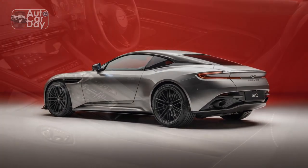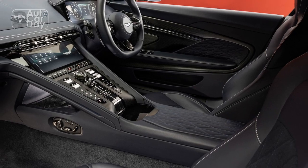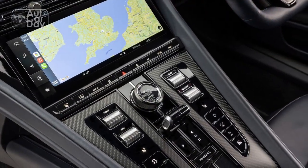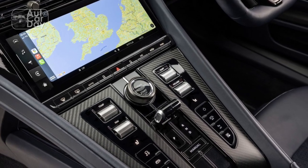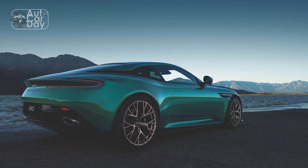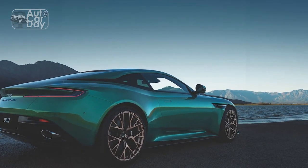4. Exceptional handling: The DB12's adaptive suspension and rear-wheel steering system provide precise handling and excellent cornering capabilities, ensuring a thrilling driving experience. 5. Luxurious interior: The cabin is adorned with high-quality materials, offering a luxurious and comfortable environment for both driver and passengers.